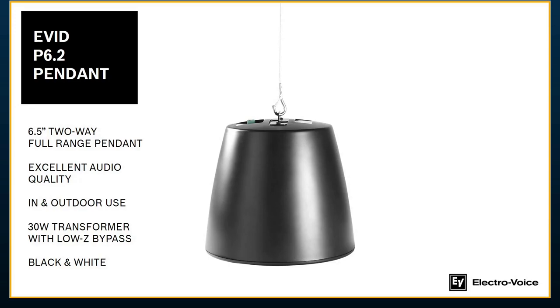The EVID 6.5-inch pendant is also relatively new for us but has been wildly popular as we're seeing more spaces with open architecture rather than drop-tile environments. It has excellent audio quality and incredible low-frequency extension — even without a subwoofer, you still get a decent amount of low end. You can pair it with a sub; the EVID S 10.1D, a dual 10-inch subwoofer, is one of the more popular pairings. It comes with a 30-watt transformer built on, a low-impedance bypass for 8-ohm operation, and it comes in black and white with a magnetic grill.